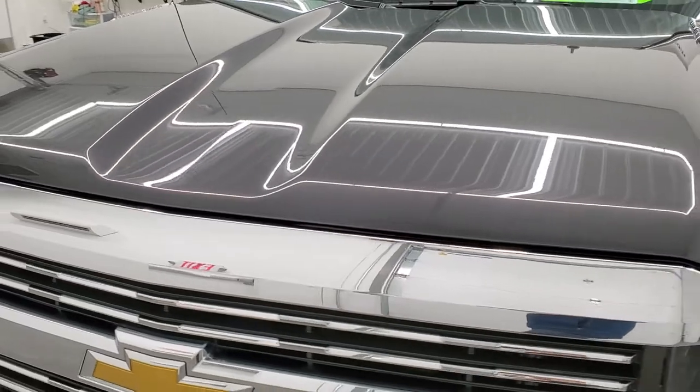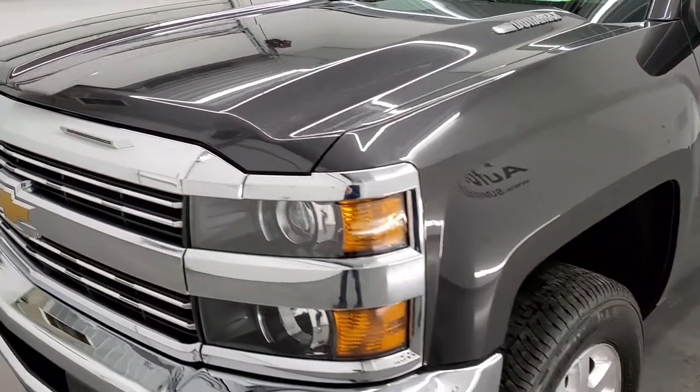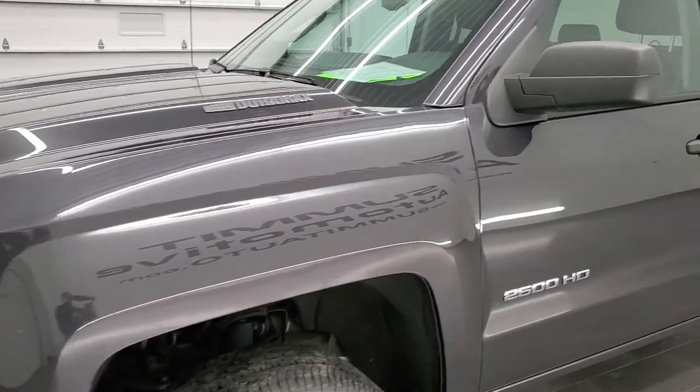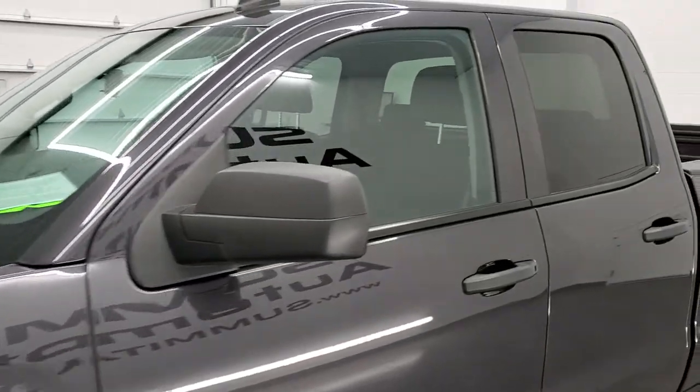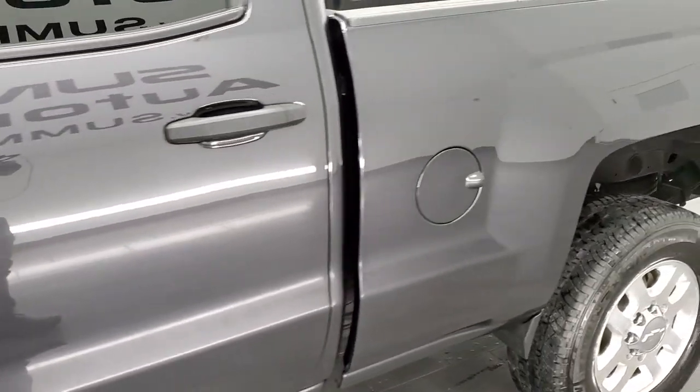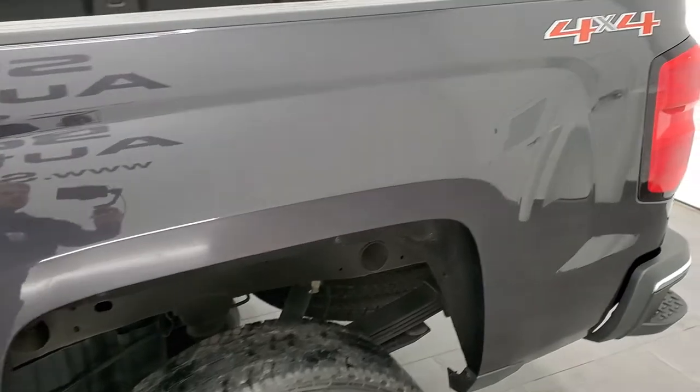In this video we shoot all of our videos in 1080p 60 frames per second, so if you have HD capabilities on your computer, tablet, smartphone, or television, I highly recommend turning them on right now because it is your best way to check out the quality, condition, and options of the truck before seeing it in person.